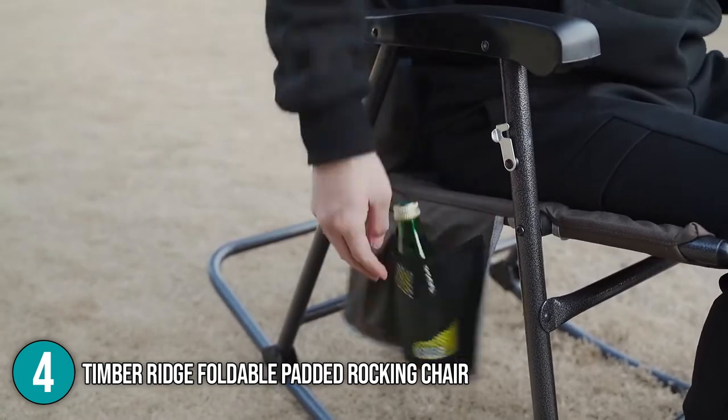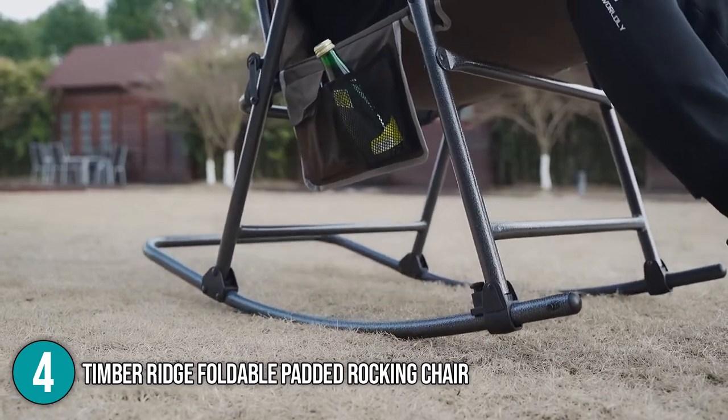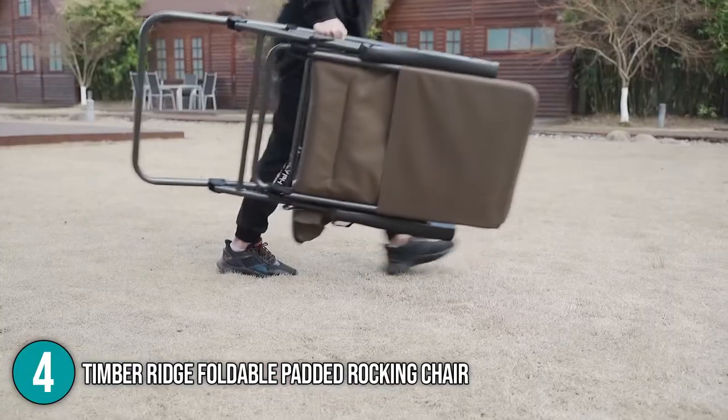The Timber Ridge Foldable Padded Rocking Chair is stylish, multi-purpose, and reasonably priced. It's also a really nice seat for usage at home, and it'll be fantastic as standard patio furniture. For this, it earns the fourth spot on our list.